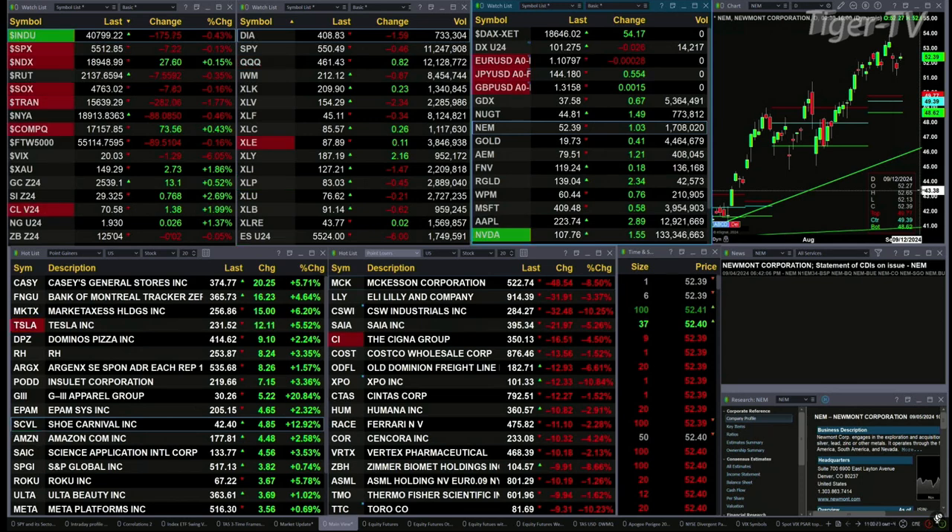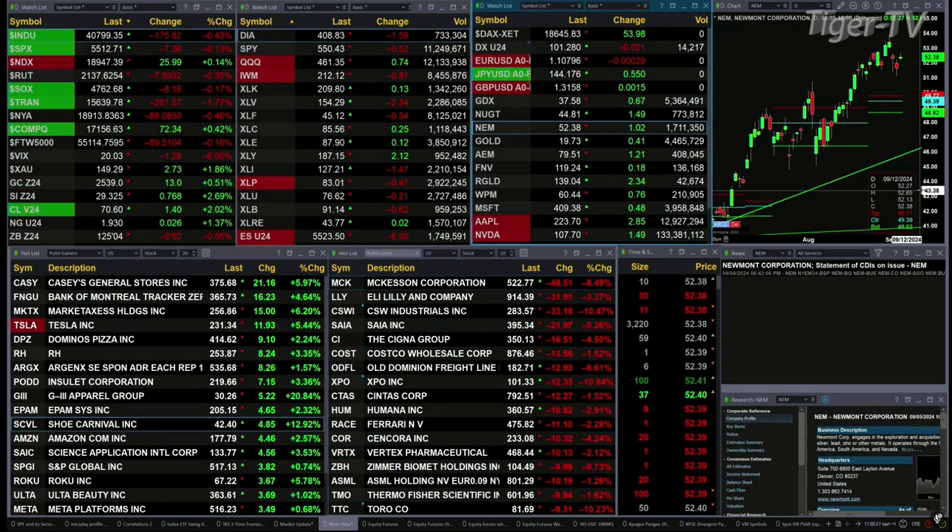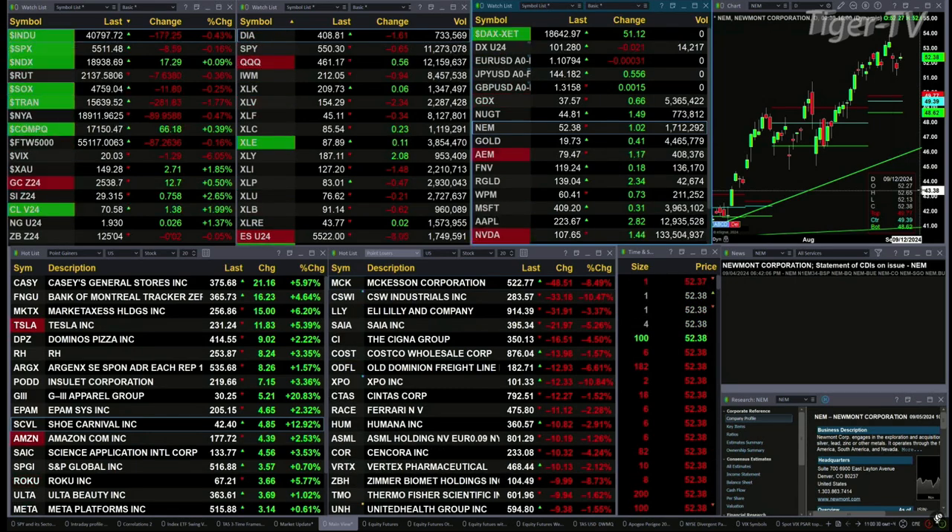Lightspeed Crude up a buck 39, a 2% move there. Natural gas up two pennies, trading at 1.93. The 30-year treasury is basically flat at 125.04.